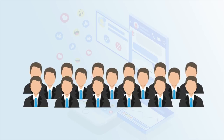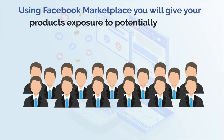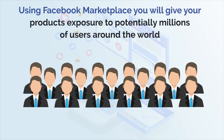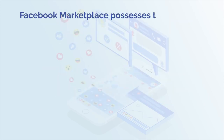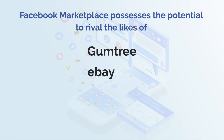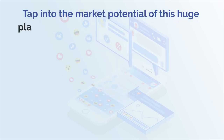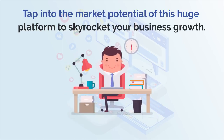With around 2.2 billion monthly users, by using Facebook Marketplace you will give your products exposure to potentially millions of users around the world. In the long run, Facebook Marketplace possesses the potential to rival the likes of Gumtree, eBay and Amazon Marketplace as a hub for small-scale commerce. So why wait? Tap into the market potential of this huge platform to skyrocket your business growth.